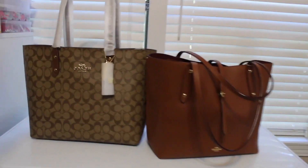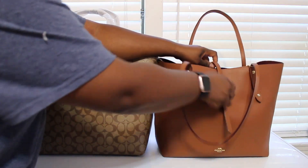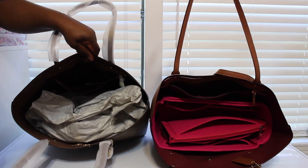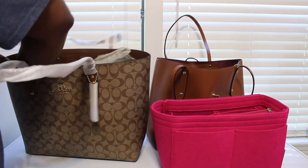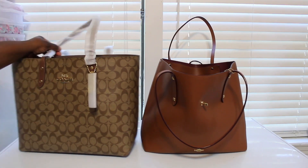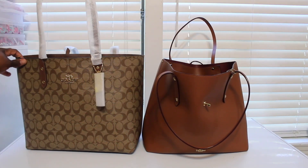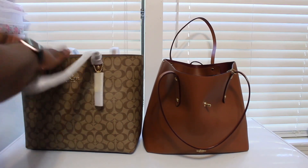The only thing I really found different was the Coach Market Tote — when you open the inside of it, it opens a little bit wider than the Town Tote. I feel like the Market Tote opens wider than the Town Tote, and the Town Tote is a little bit sturdier than the Market Tote.